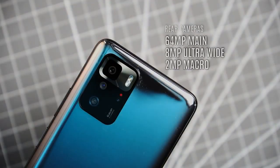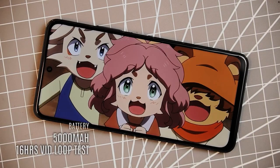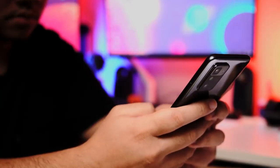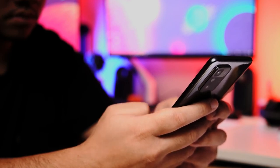For the cameras, it has a 64-megapixel F1.7 main camera with PDAF, an 8-megapixel F2.2 ultra-wide, and a 2-megapixel depth sensor. For selfies, this has a 16-megapixel front camera. This device is packed with a 5,000 mAh battery with 67-watt fast charging, and other features include Bluetooth 5.1, a side-mounted fingerprint scanner, and JBL stereo speakers.